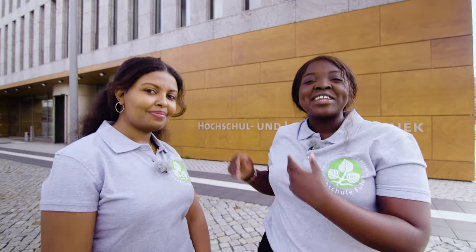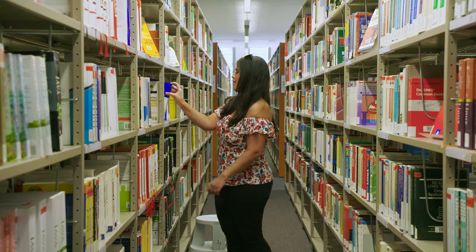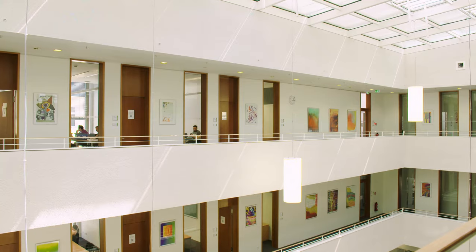And here you'll find our university library, with a vast number of books and databanks available to you during your study here. The library has single workstations and also big rooms for group work. It also has a cafe for in-between study breaks. A second location for our library is available downtown.